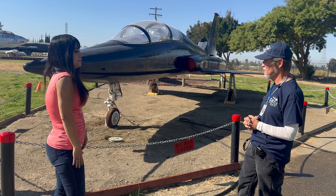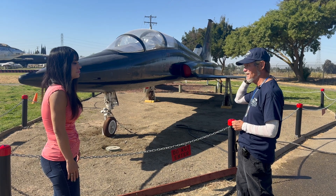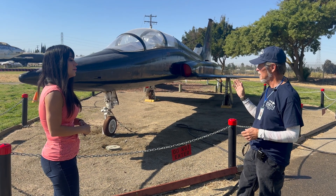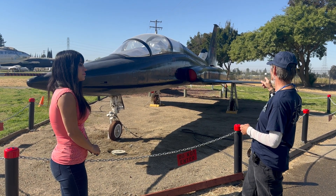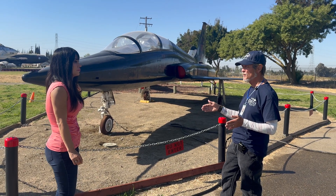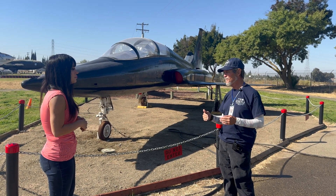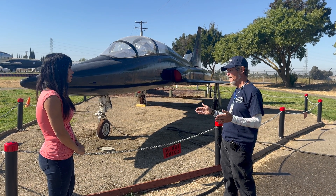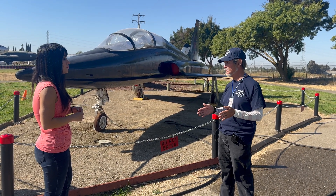The T-38 is described as a little rocket ship — like strapping on a couple of jet engines with afterburners. It was a very light aircraft and the very first supersonic trainer; all trainers prior to it were subsonic. Built from 1961 to 1972, 1,130 were produced. Several foreign countries operated them, including Germany, Portugal, and Taiwan.